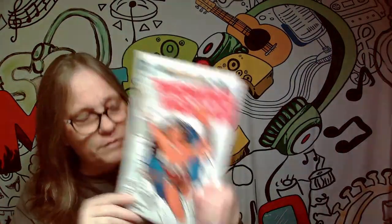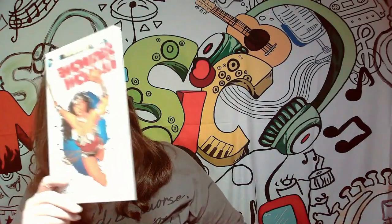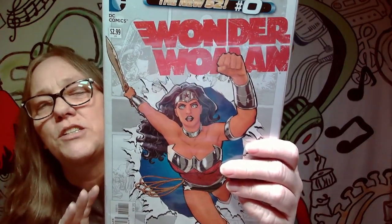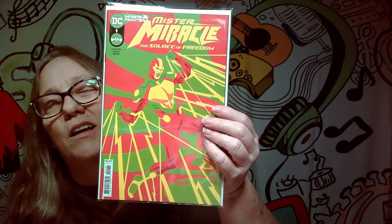Here's another one, the New 52. This one says number zero and that last one said number one, so I don't know — does this start at number zero? That's a pretty cool cover, though I'm not too impressed with her face — something about her face — but the cover itself is pretty cool. Next one is Mr. Miracle from DC. Really cool cover — I like the colors and the whole design — but it's not a keeper for me, though it is a really sick cover.